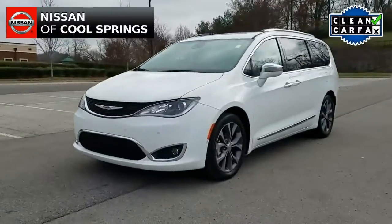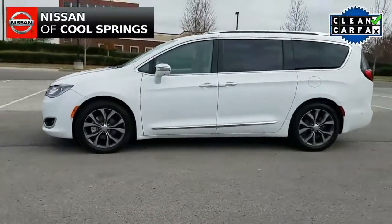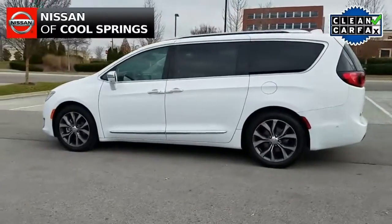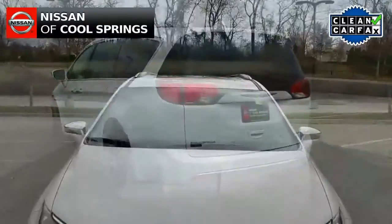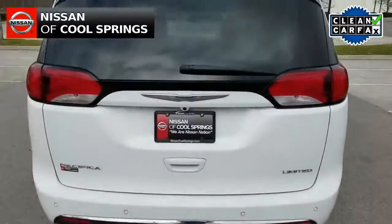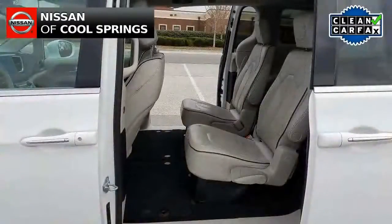Hello everyone, Paul Huber here once again for Nissan of Cool Springs. Thanks so much for dropping in to check out our video. I would like to welcome all of our minivan shoppers — we certainly hope that this video is helpful in the search for your next vehicle. Today we're looking at a pre-owned 2017 Chrysler Pacifica Limited. This is a very well-equipped vehicle; it's a one-owner vehicle with a clean Carfax and it has about 33,000 miles.